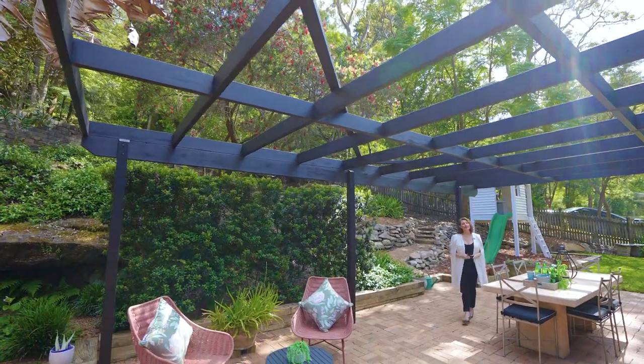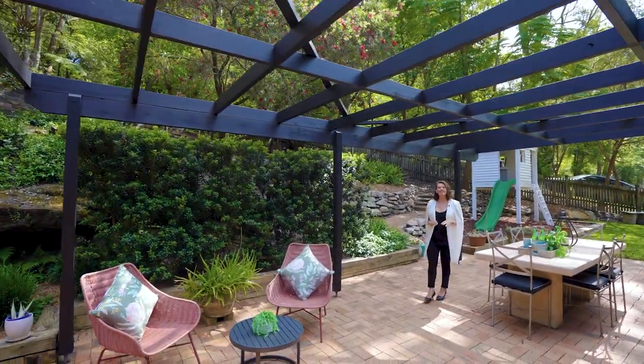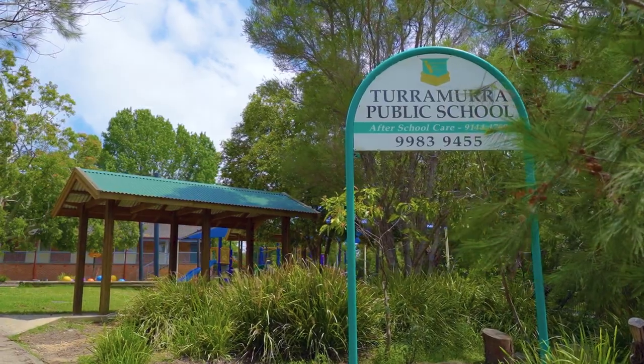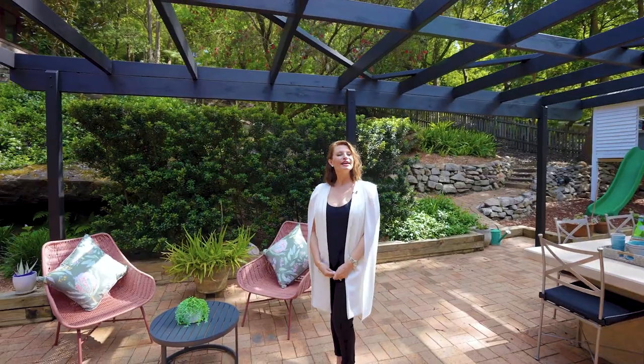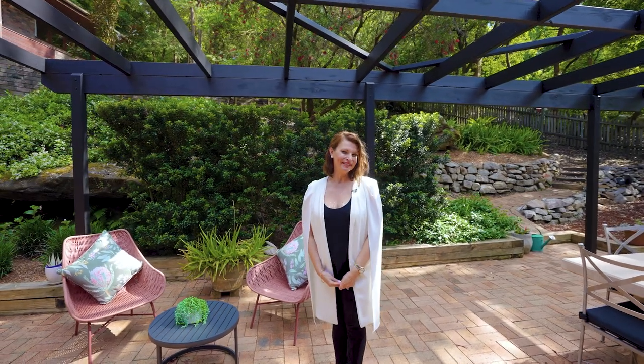Set in a family-friendly neighborhood with easy access to local schools and shops, the home is crafted in brick with a steel frame, ensuring comfort for years to come. I can't wait to show you more.